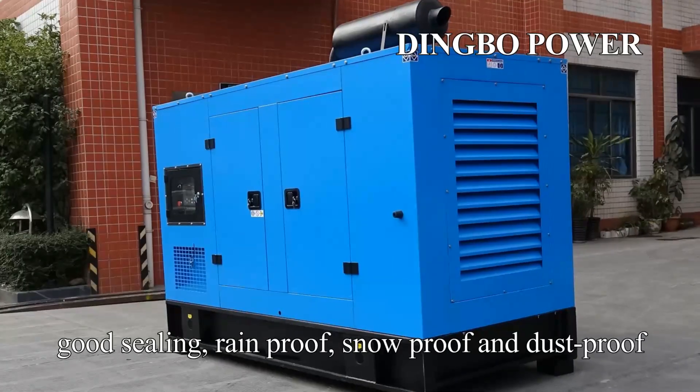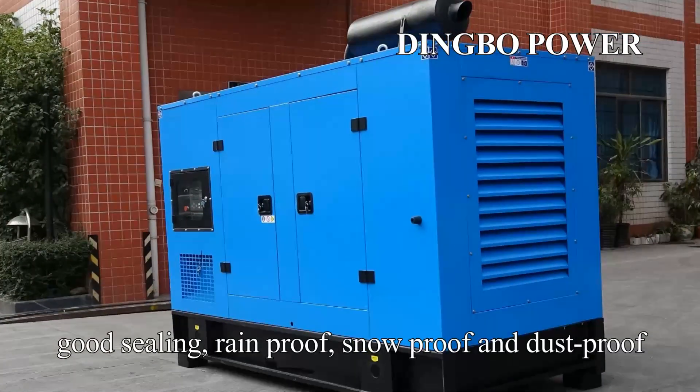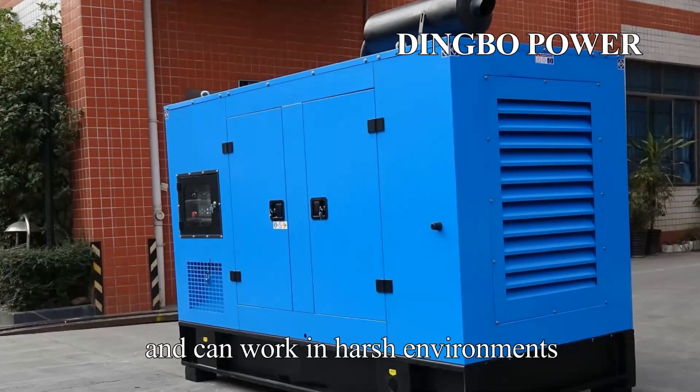The silent generator set has a reasonable structure, good sealing, rain-proof, snow-proof and dust-proof, and can work in harsh environments.